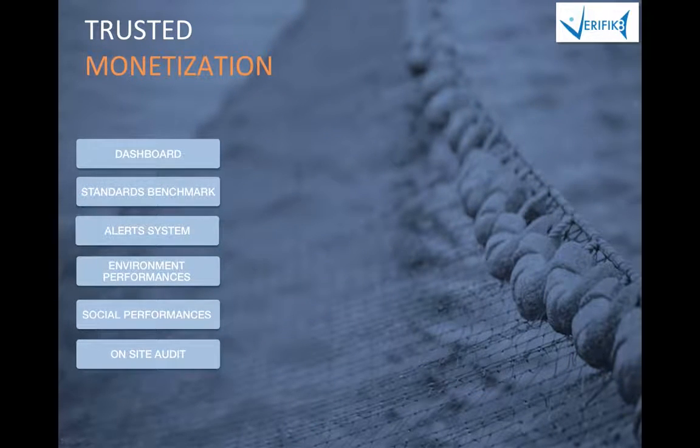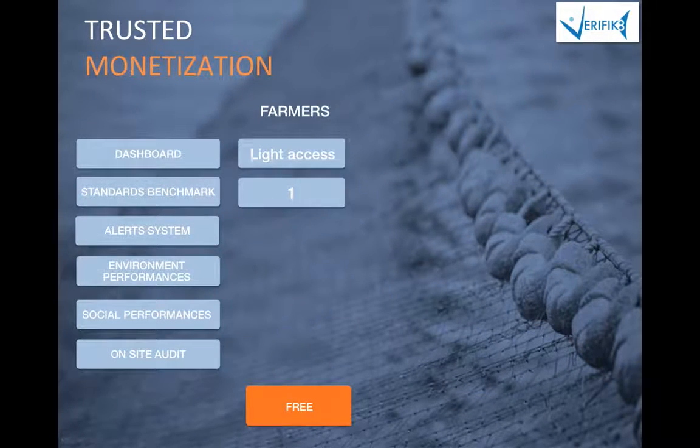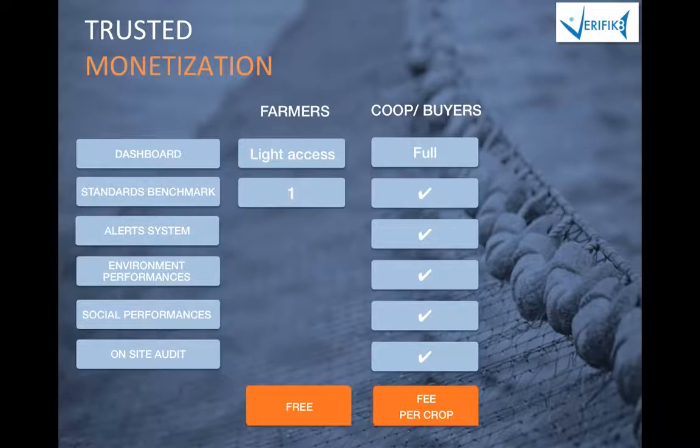Our business model is based on free access for farmers with limited access to the software features, and paid access for buyers and retailers based on the production volume involved.